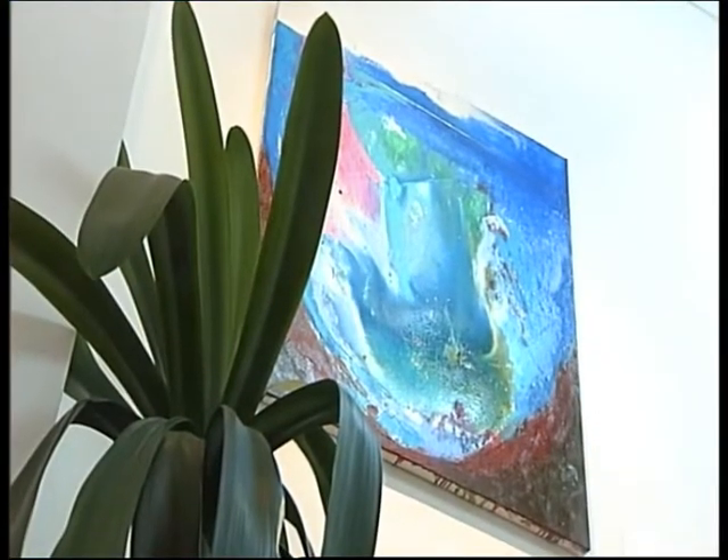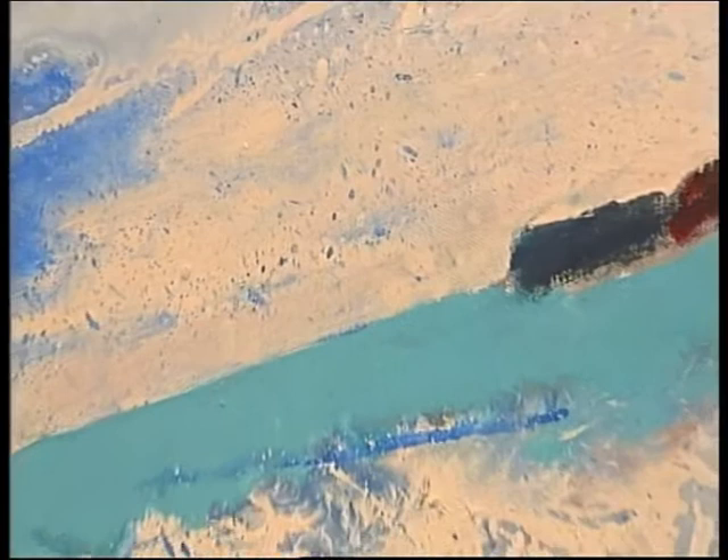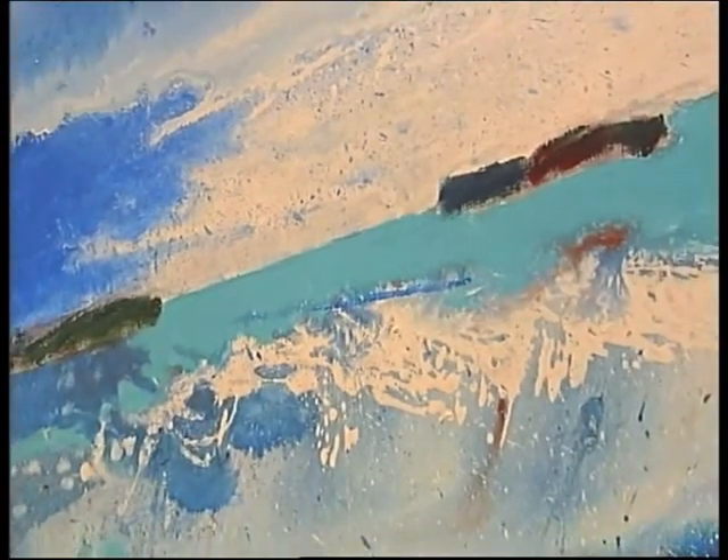No matter how abstract some of the work looks, it's still recognisable as landscape. And that's what I want people to feel — that they stand in front of the painting and feel, oh, there's a landscape I know. Even though they might not be direct representations of a particular landscape.